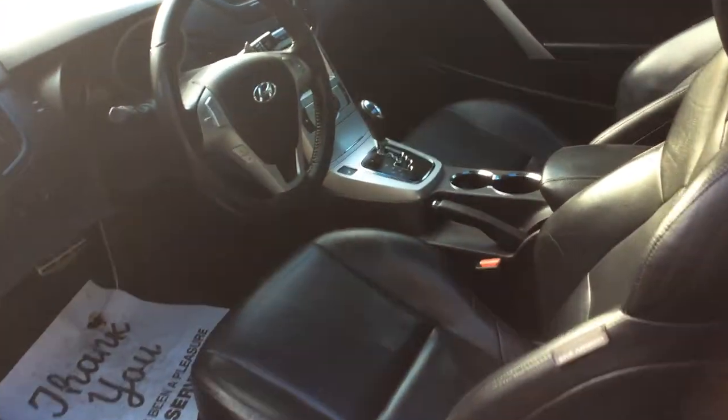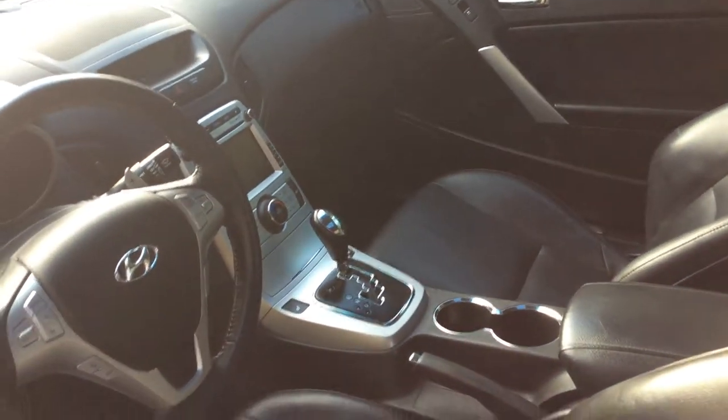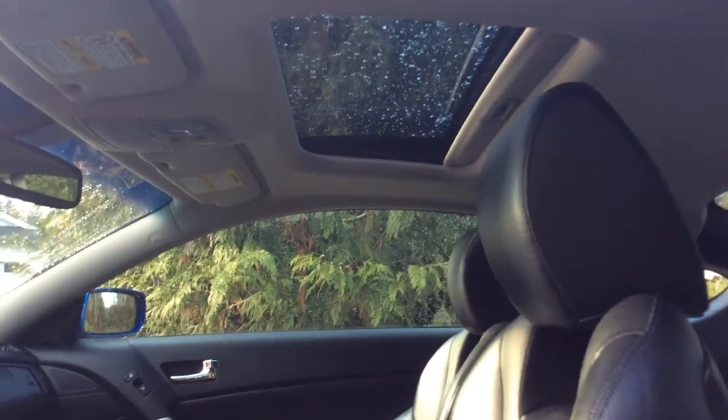You get heated seats, mapping navigation, Bluetooth, cruise control, of course all of your power features, and there's even a sunroof in this guy. So it comes with a ton of features.